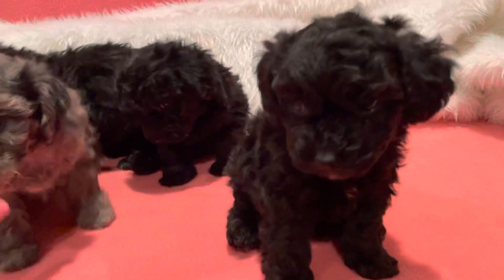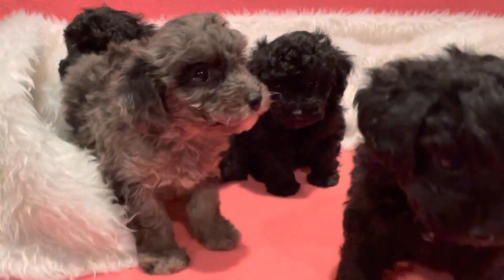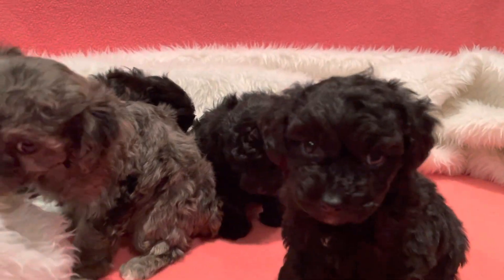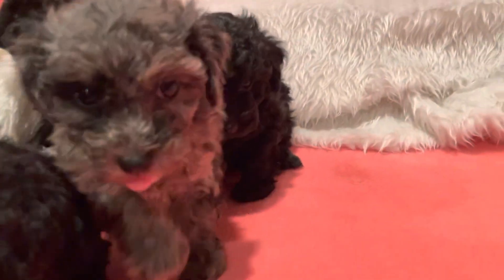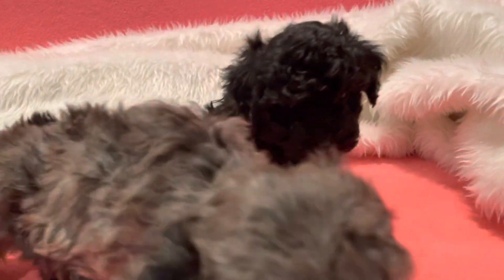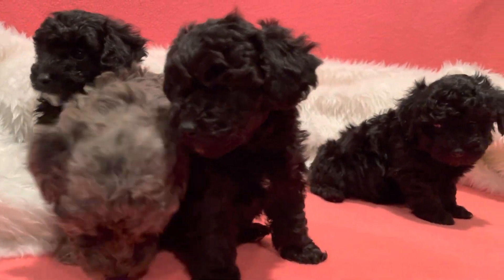We just took pictures so they're getting a little tired.